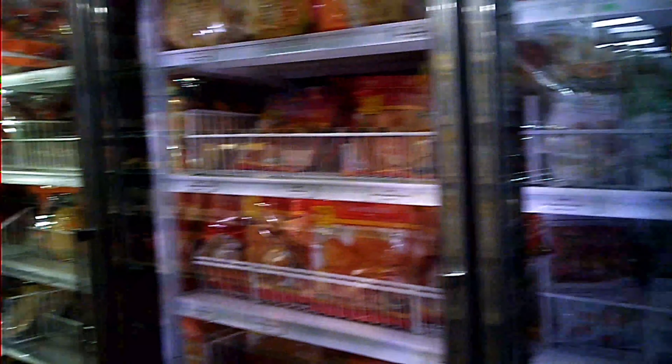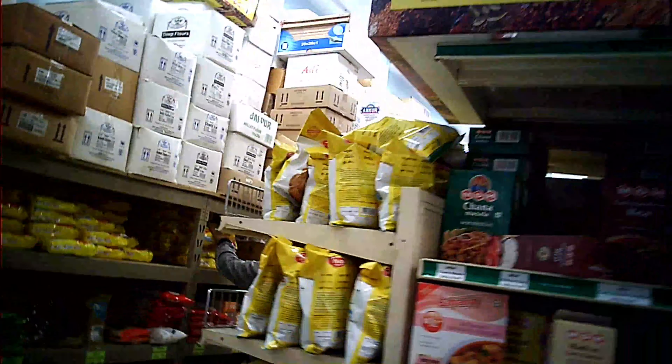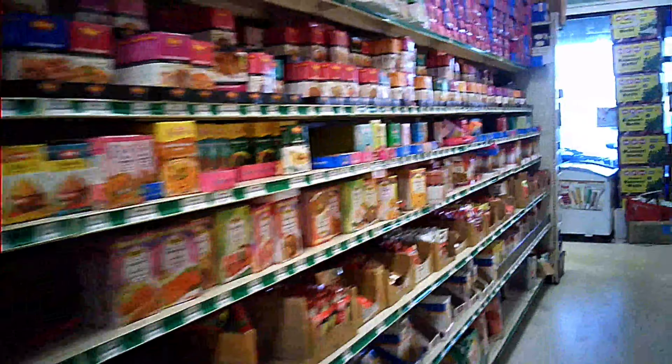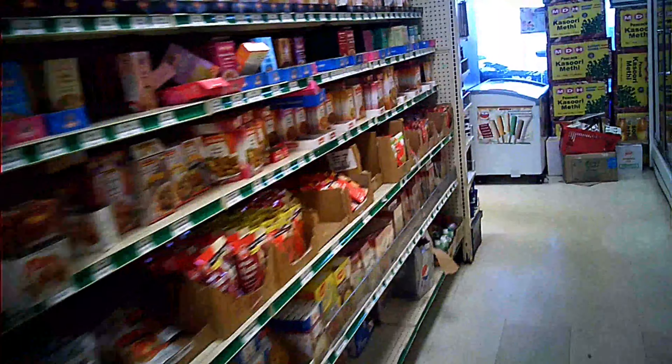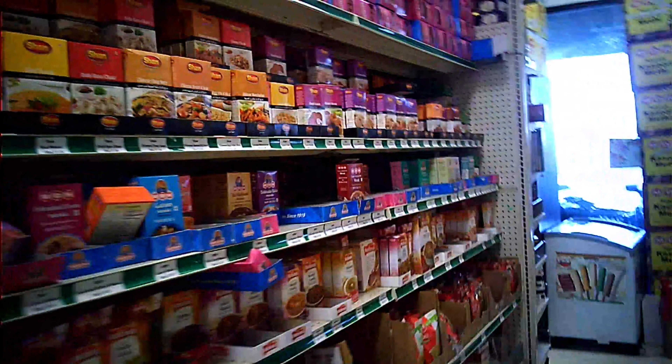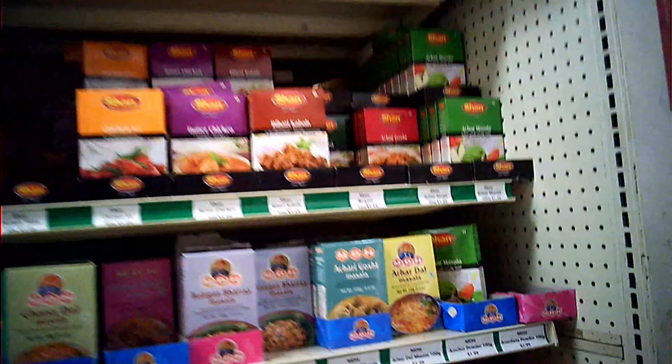Let's check the masala section. Here there are different brands of masalas — MDH masala, chana masala, and too many masalas. There are a lot of options, so it's likely you will always find what you are looking for. But in case you have a specific need, you can always bring it from your home country.